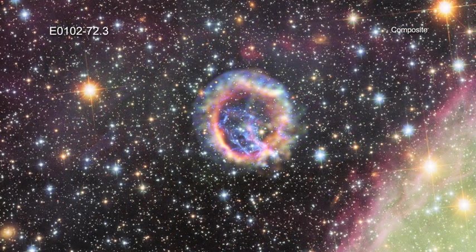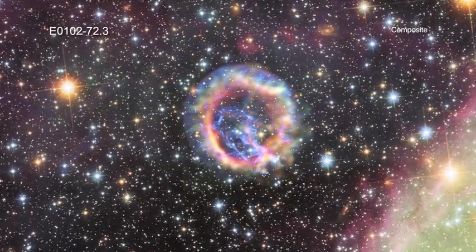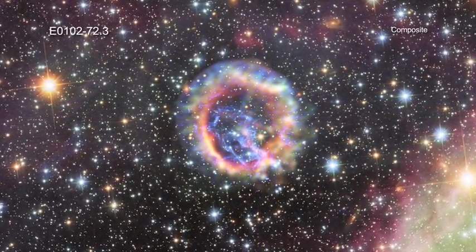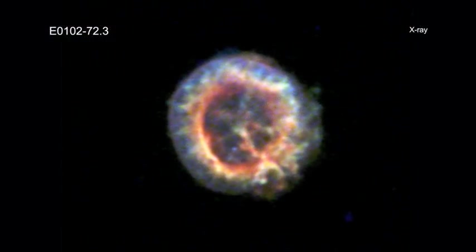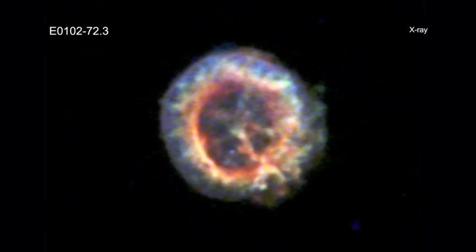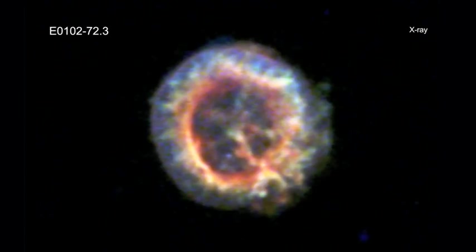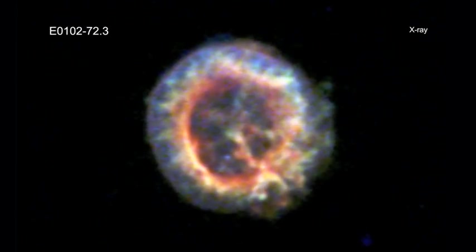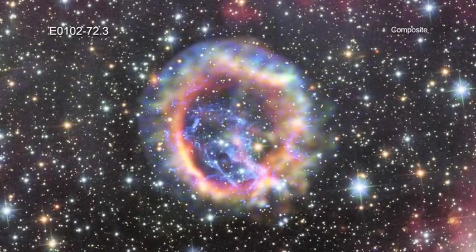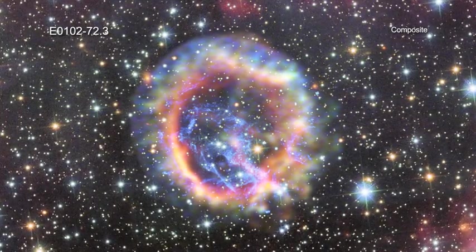E0102-72.3 is a supernova remnant produced by a massive star that exploded in a nearby galaxy called the Small Magellanic Cloud. X-rays from Chandra have helped astronomers confirm that most of the oxygen in the universe is synthesized in massive stars. The amount of oxygen in the E0102-72.3 ring shown here is enough for thousands of solar systems. This image also contains optical data from NASA's Hubble Space Telescope and the Very Large Telescope in Chile.